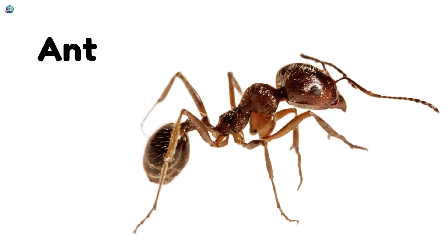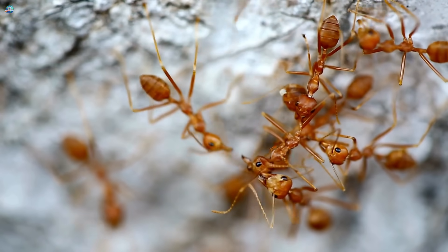Ant — tiny and super strong. Ants work together in big, busy colonies.